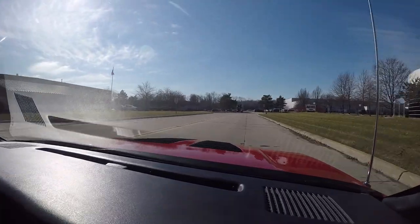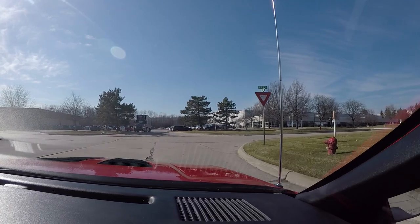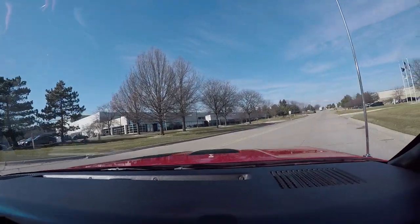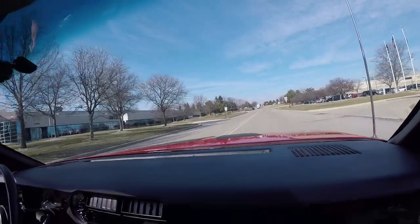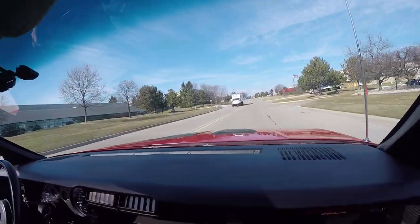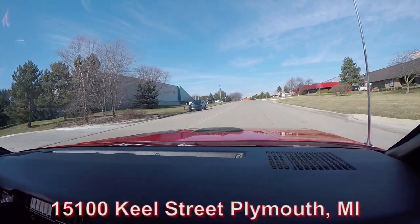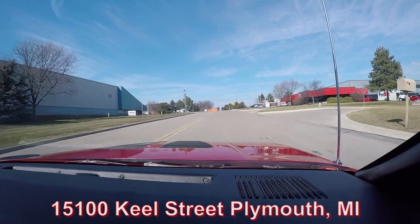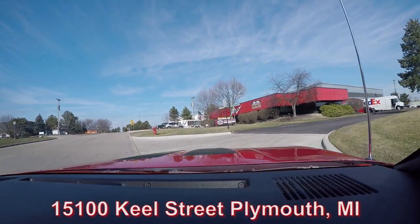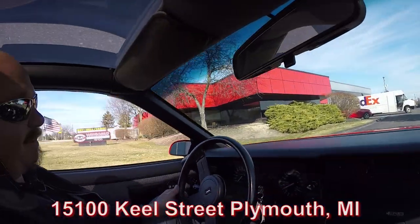We're right outside Motor City, only 20 minutes from the airport. If you fly in, we'll come down to the airport to pick you up. If you want to drive in, we're actually here on Saturdays — 9 to 3. Just call Tom and let him know you're coming. We're at 15100 Kiel Street. Now we're going to do something nobody else in the industry does — we're going to put this baby up in the air so you can check out the underside, then we're going to pop the hood and take a look at that 5.7.